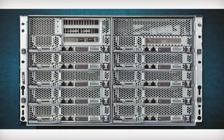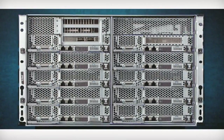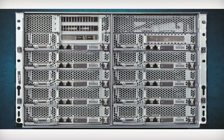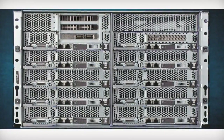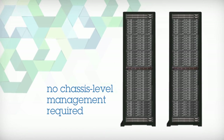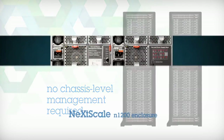The NexScale system enclosure is an efficient 6U 12-bay chassis that's optimized for top-of-rack switching with no integrated I/O or switching. This design requires no unique or proprietary chassis switches or chassis-level management and it's fully software-defined network ready.